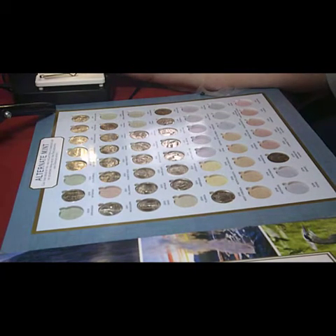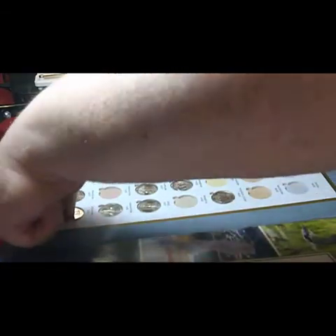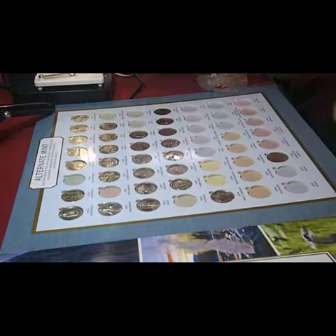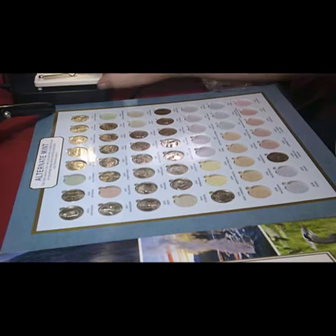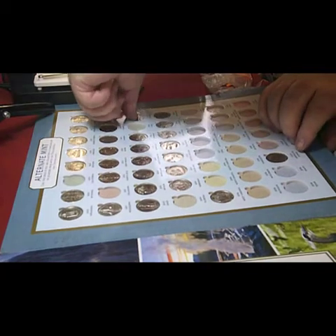Next one is Hot Springs, which is Arkansas, also 2010. Then next one is Colorado 2014.